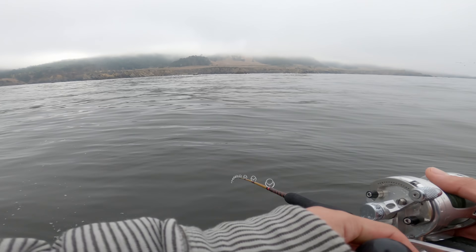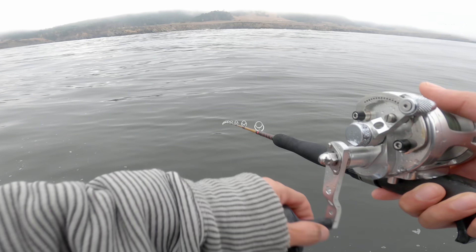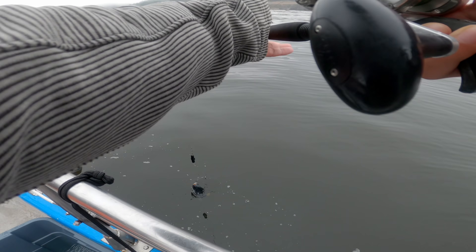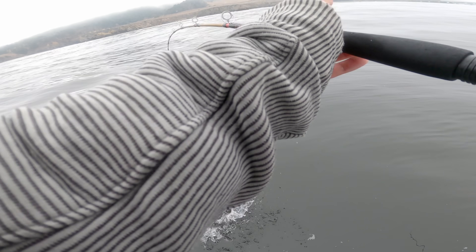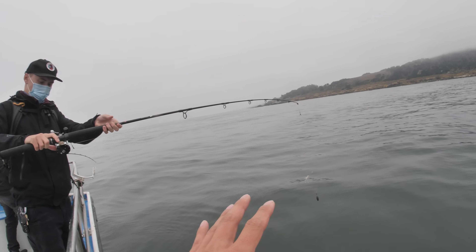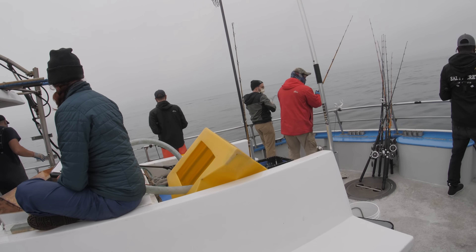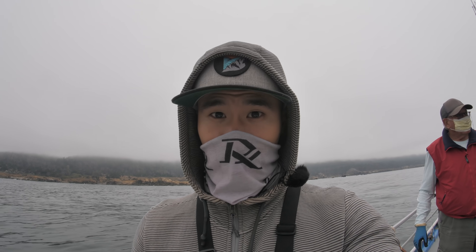Here's a blue. These are barbless hooks here. On this side of the boat they have bait with shrimp flies, and on that side — which was the side I was on — they're actually using no bait at all. And surprisingly, the no bait does just as well as the bait.